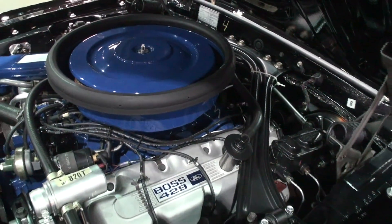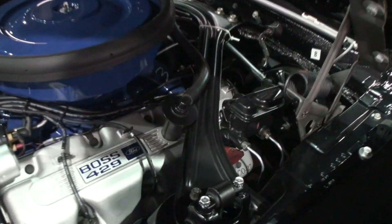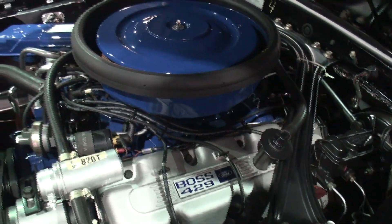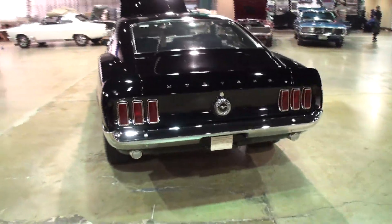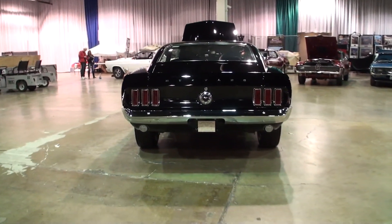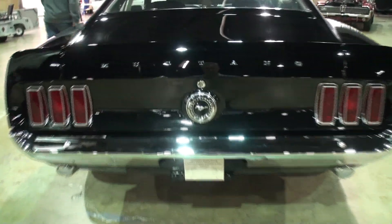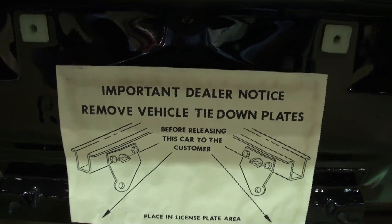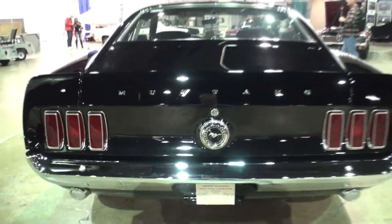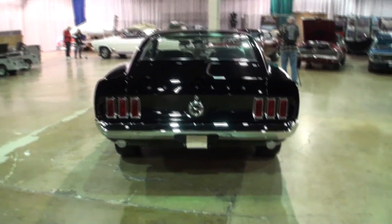Where does this car sit when it's not at the show? It's in climate-controlled storage, basically. Let's take a look at the trunk treats this car has. Let me show the tail. Would you mind if we closed the hood so we can get that look? The Boss 429 Time Capsule.